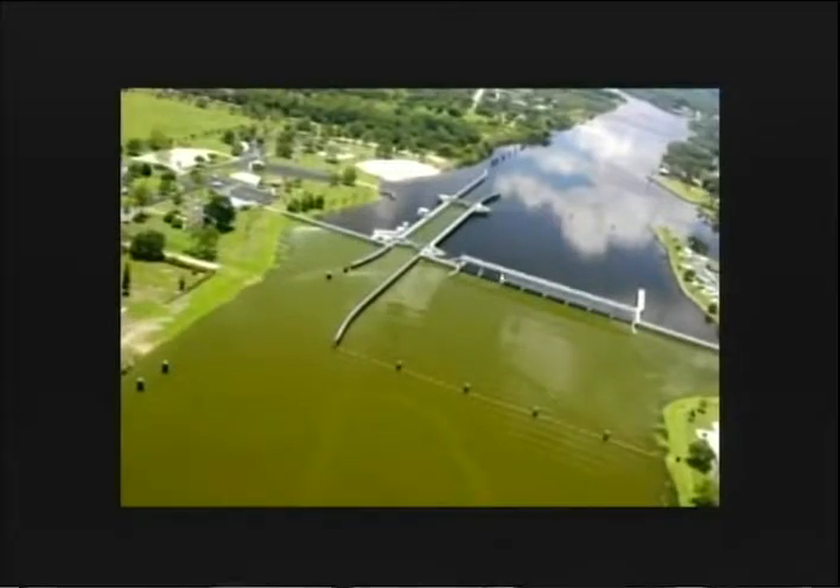This is what it's all about. This is the Caloosahatchee River at the Franklin Locks — this is what we're trying to prevent, and this is what we're trying to protect. So with that, I conclude. Any questions, Council? Keep up the good work.